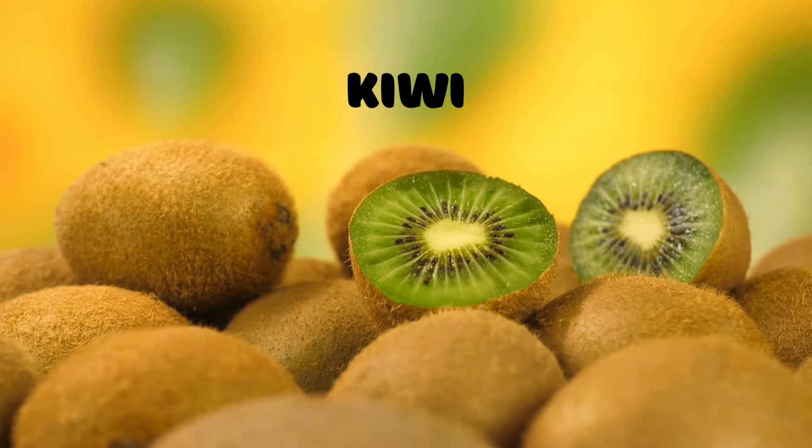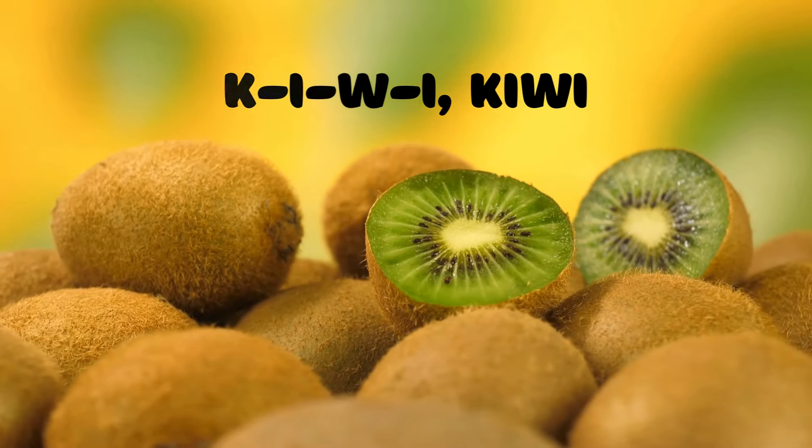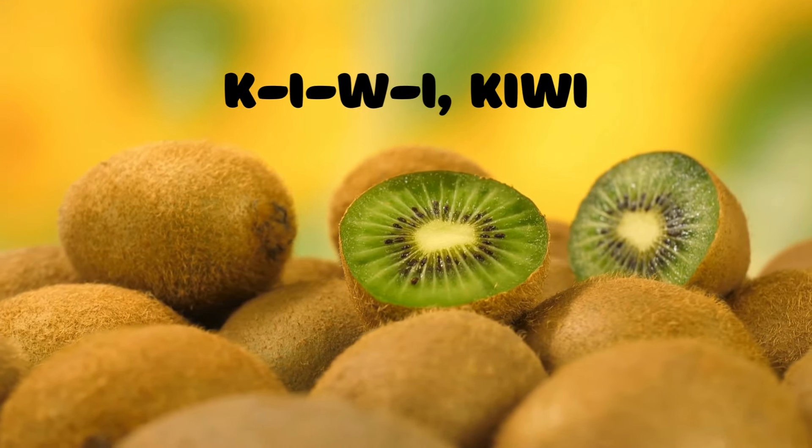Kiwi! Now let's talk about a small fuzzy fruit with green flesh — the kiwi. K-I-W-I spells kiwi. Can you say it with me? K-I-W-I, kiwi.